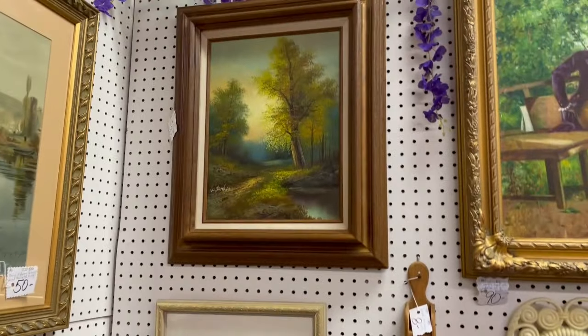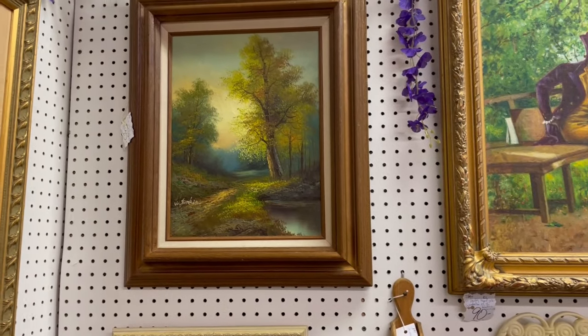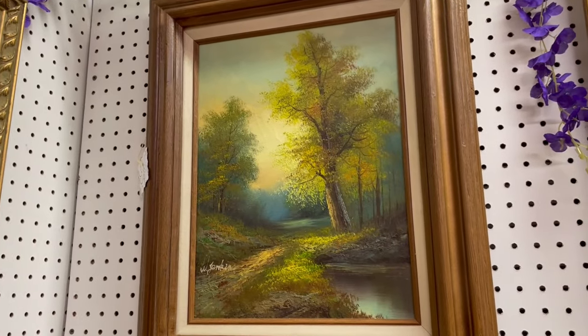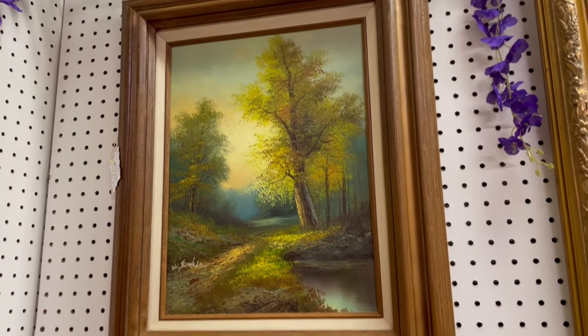I love these 60s and 70s landscape paintings with these beveled frames. My house is full of them and I can't get enough. Look at that one — the way it's painted, you definitely see the sun with a glow in the back. That's really beautiful.